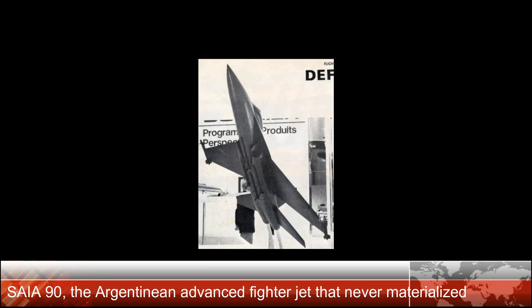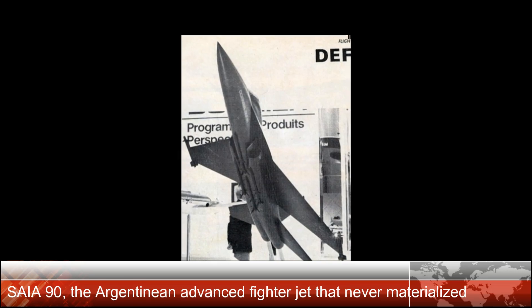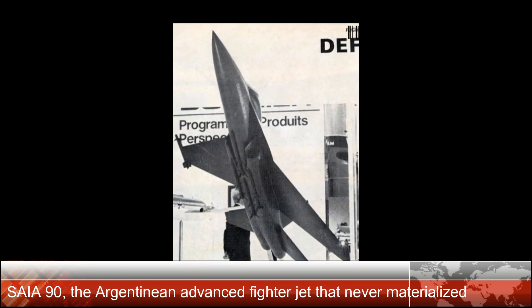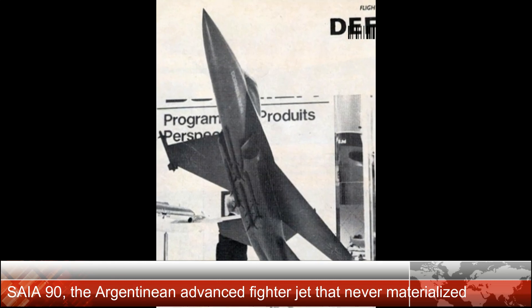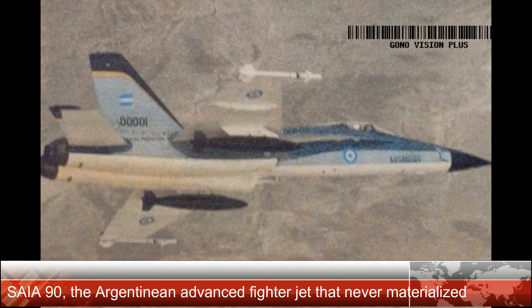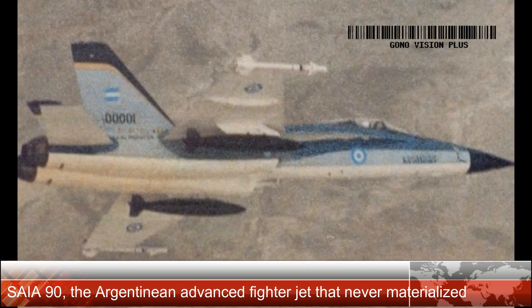The development of a trainer was the first of three steps in Fábrica Argentina de Aviones' strategy, elaborated after the development of the IA-58 Pucará by the mid-1960s. The steps of this strategy included the Pampa, a light transport, and a combat aircraft.